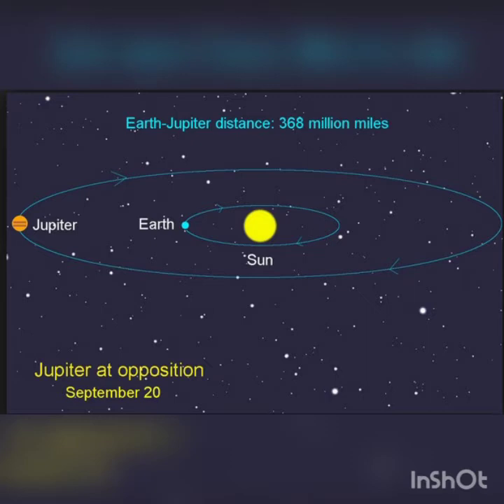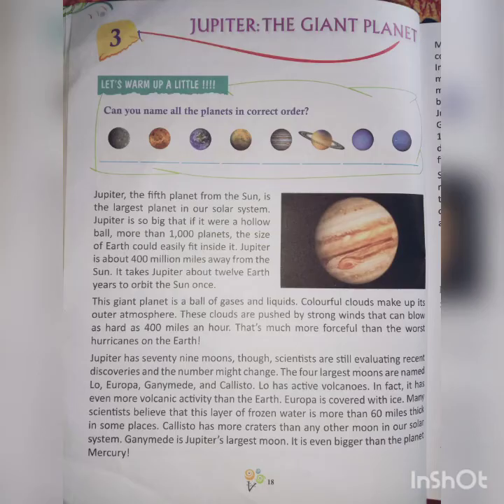It takes Jupiter about 12 Earth years to orbit the sun once. So you can calculate it: 12 Earth years is equal to 365 multiplied by 12, that is 4,380 days — meaning it takes at least 4,380 days to orbit the sun once.